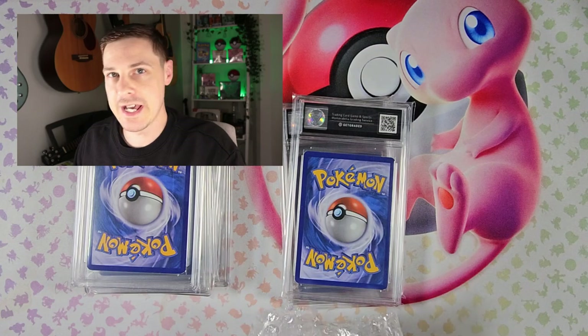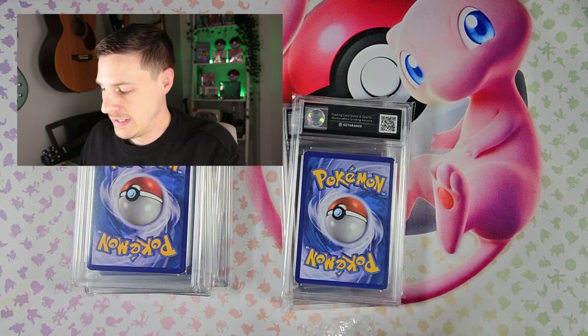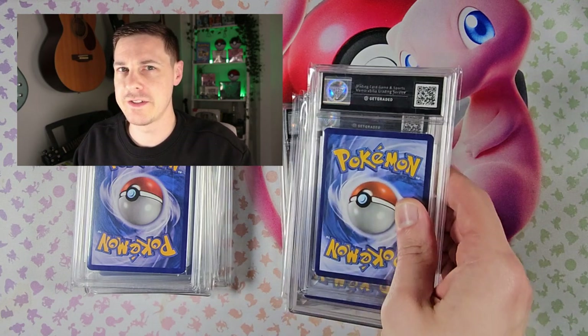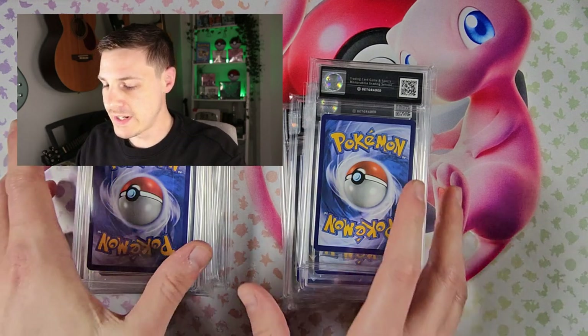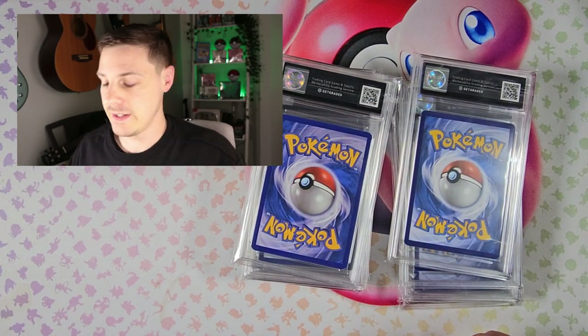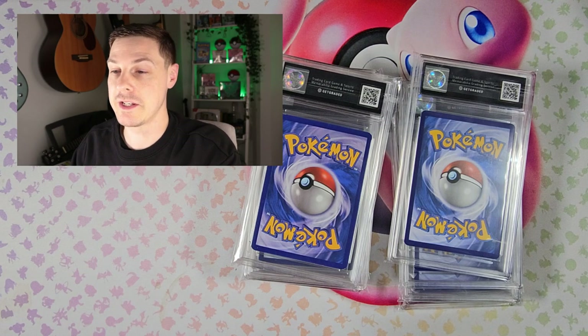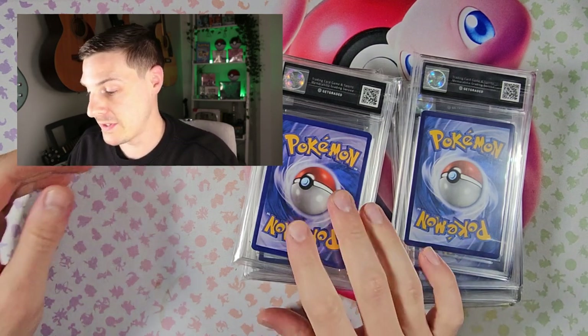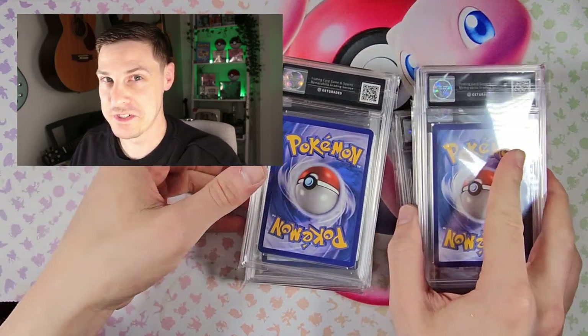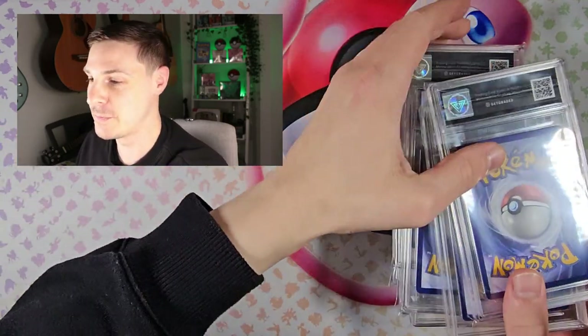I've used a company called Get Graded — it's a UK based company, they've been going for about five years now. They're pretty solid on the grading, it's pretty strict. A lot of people will probably be asking why didn't you use PSA? I'm from the UK, I have a UK based company and I want to use other UK companies. I have no idea what's inside, we can just go through one at a time and see what we get.